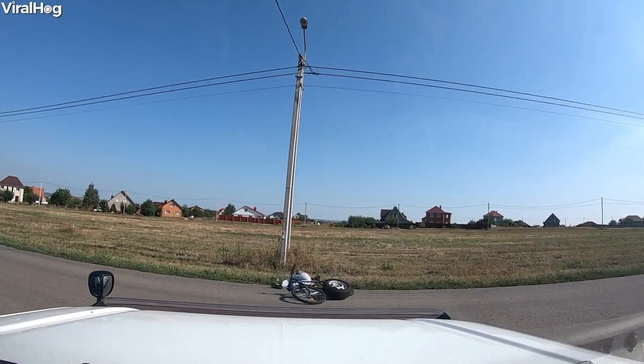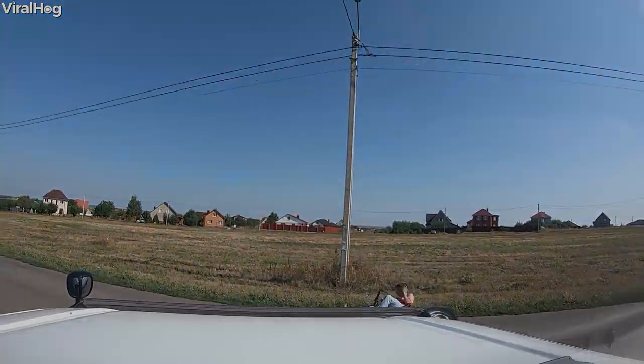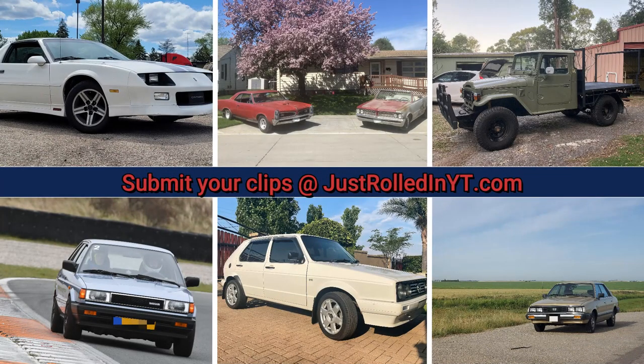The guy on his bike was okay and he rode his bike back home. I hope you enjoyed this video. Please consider leaving a like and subscribing. You can also submit your clips at justrolledinyt.com. Thanks for watching.